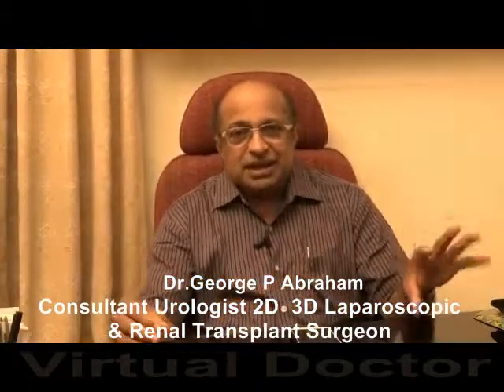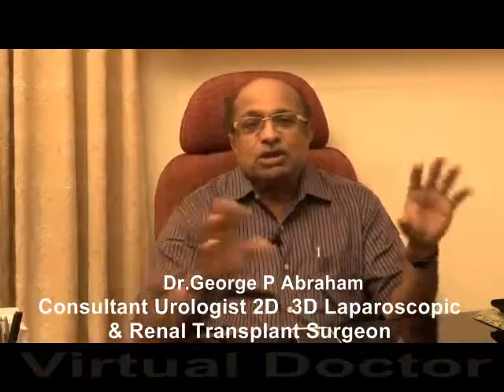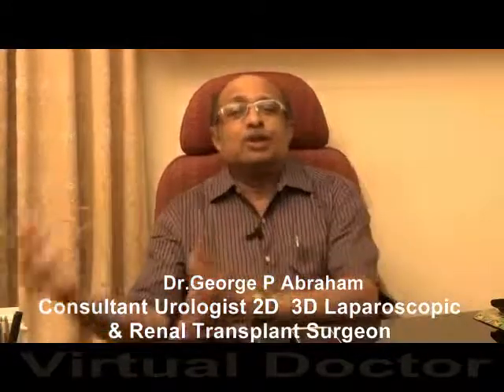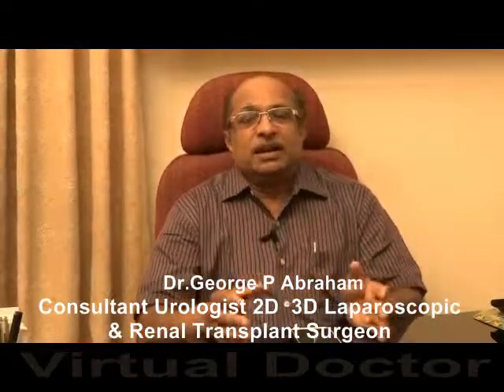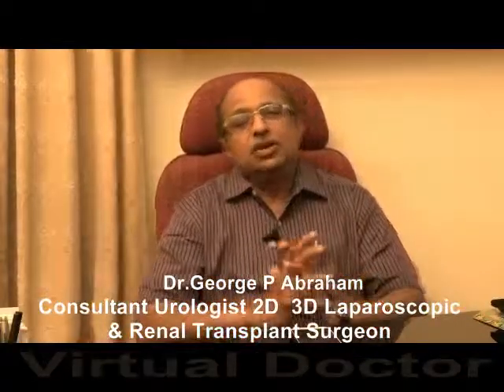Nowadays, since robotic surgery is very expensive, 3D laparoscopy has made another revolution, because the majority of problems can be corrected using 3D. Vision is the most important factor, and the same 3D vision used in robotic surgery is now available in 3D laparoscopy. Robotic surgery has definitively revolutionized laparoscopic surgery in urology.